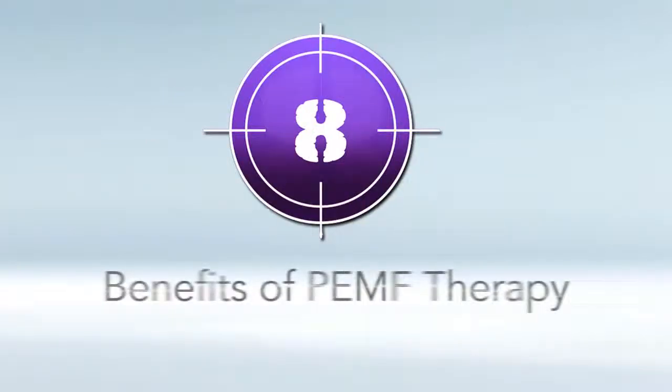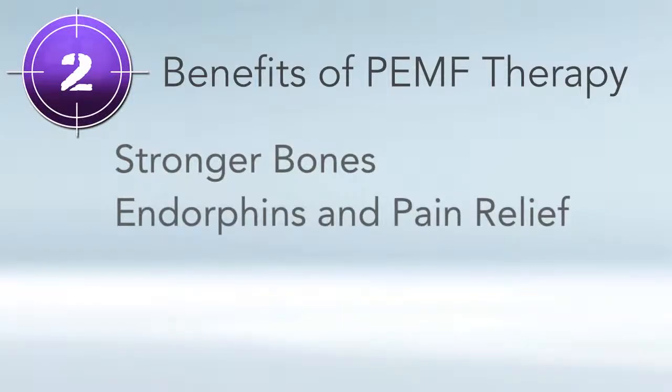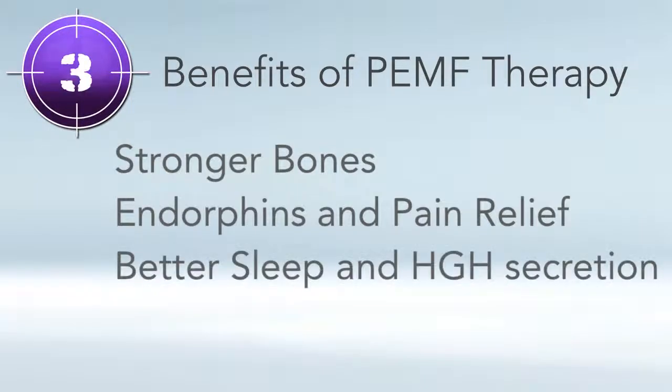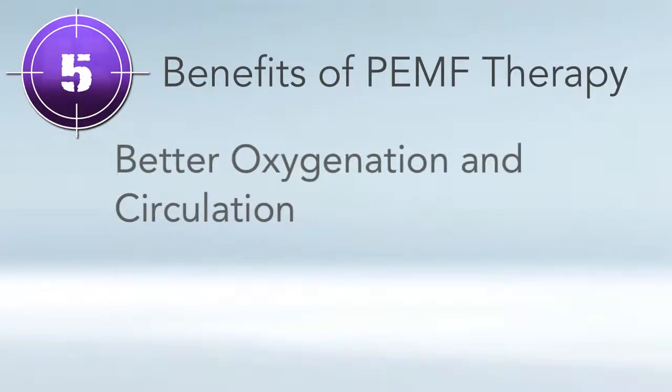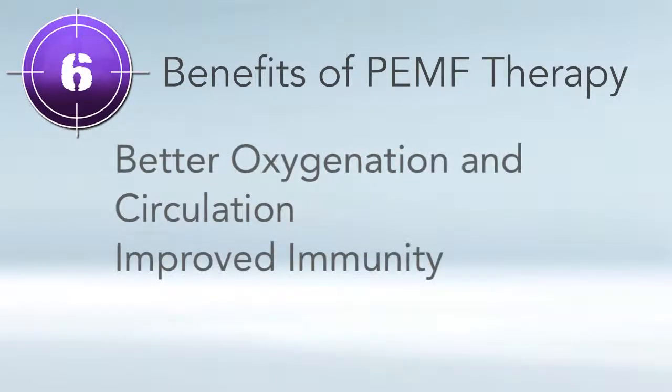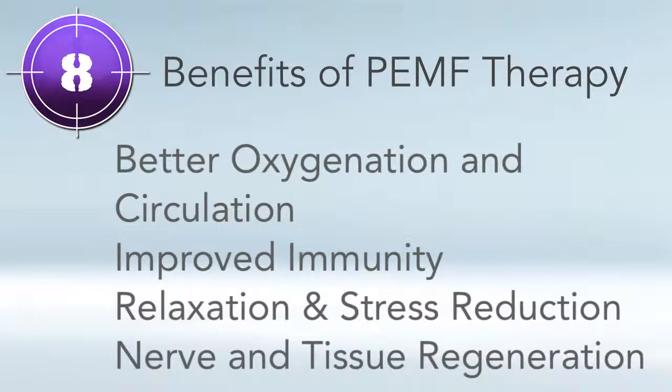Now the top eight benefits of PEMF therapy. At the cellular level, PEMF charges up the cell, working very fundamentally. Research has shown it will help you have stronger bones, improve endorphins and pain relief, directly break up cycles of pain, help you get better sleep, give you more energy, better oxygenation and circulation, an improved immune system, relaxation and stress reduction, and nerve and tissue regeneration. Those are just a few of the many benefits you'll get.